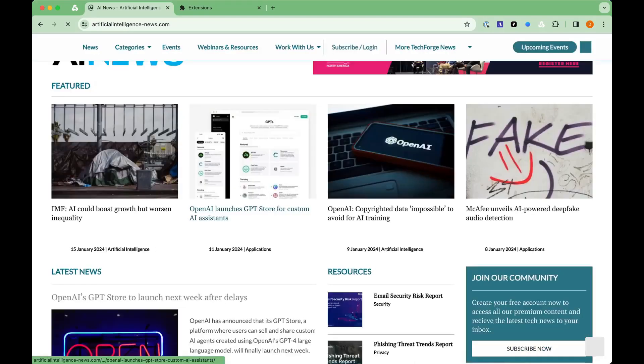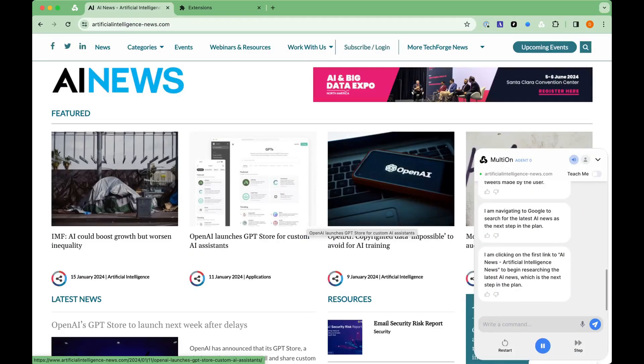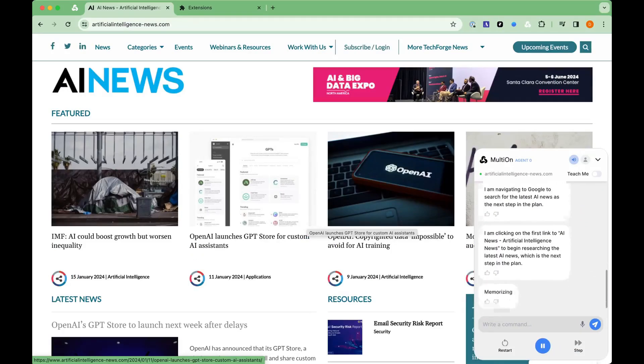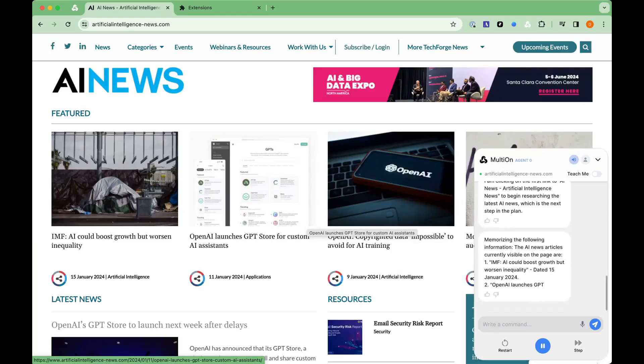Scrolling down to view more tweets to complete the memorization of the last five tweets made by the user. I am navigating to Google to search for the latest AI news as the next step in the plan. I am clicking on the first link to AI news — artificial intelligence news — to begin researching the latest AI news, which is the next step in the plan.